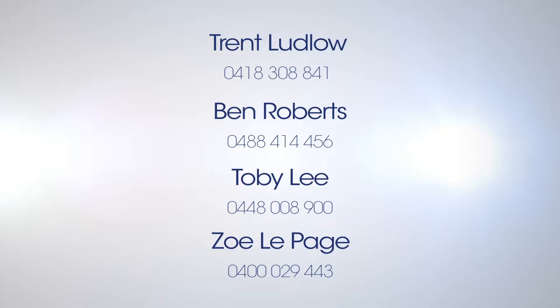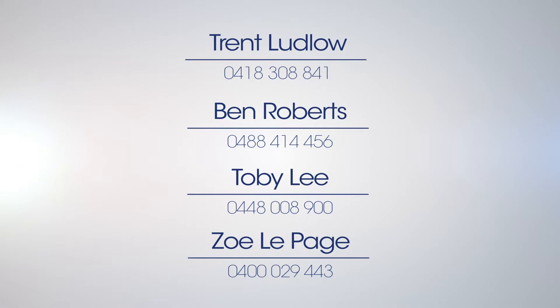It's stunning. Well, clearly I'm impressed, and to arrange your viewing make sure you contact the team at Ballerine Property.